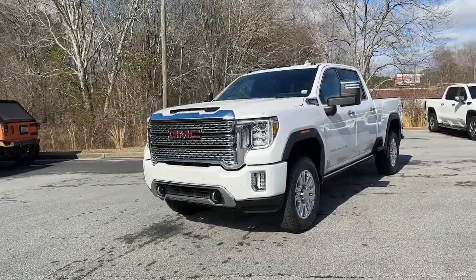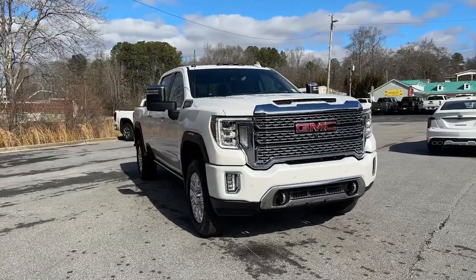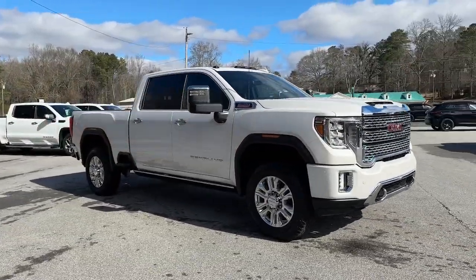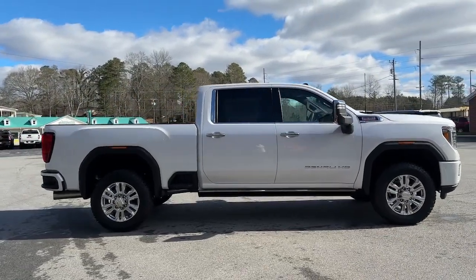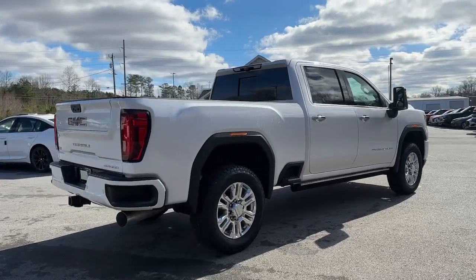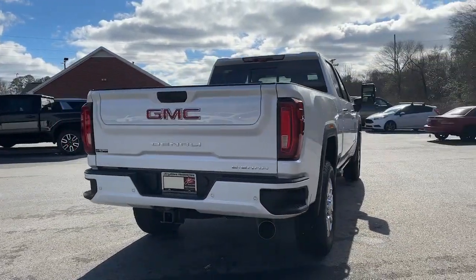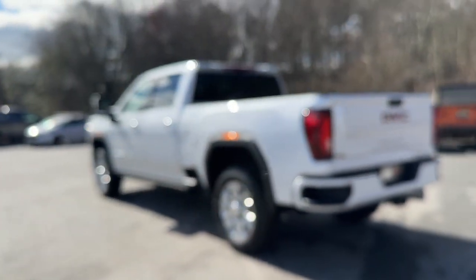Hop into the 2023 GMC Sierra HD. Take a closer look at this seriously strong GMC Sierra HD, the heavy-duty workhorse pickup designed to handle the biggest towing and hauling jobs. Gas and diesel powertrains and a host of options are available to let you make this practical, versatile truck everything you want it to be.